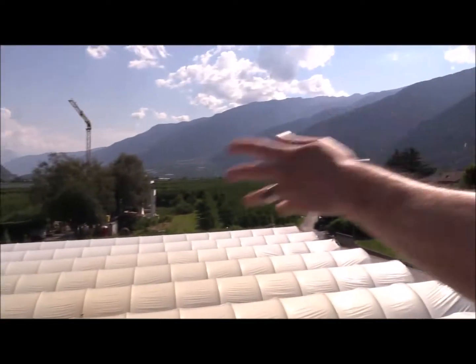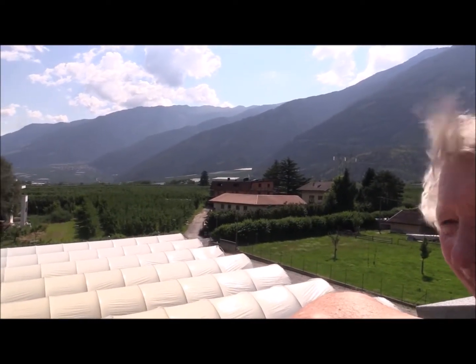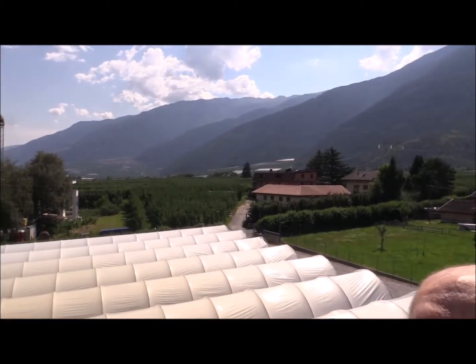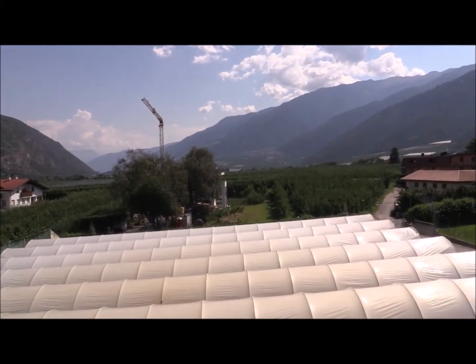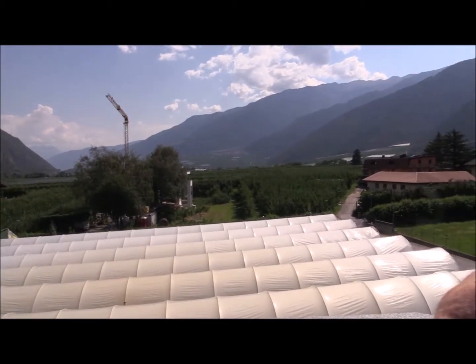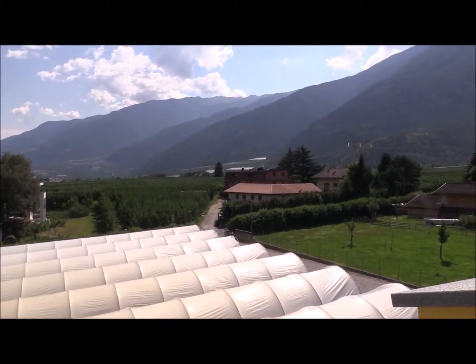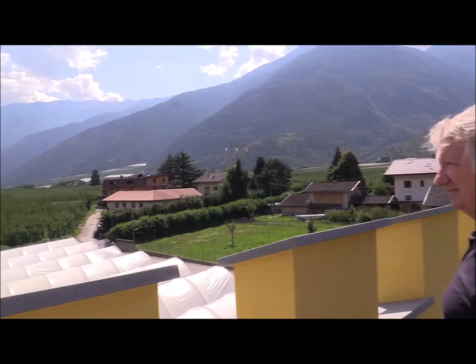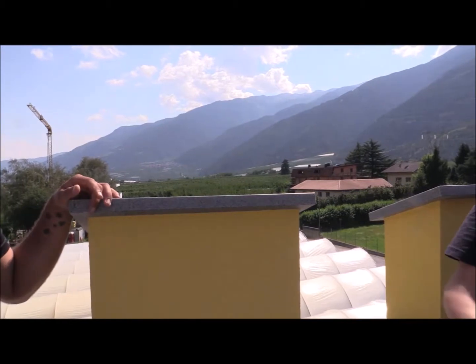And here is our 'plastic land' — all the fields covered, because the apple trees nearby are not organic. The organic apple farmers are contaminated as well, but they can't say anything: if they protest, the local marketing association that sells their apples kicks them out, so they lose their marketing structure and stay quiet. And the mayor of this town? He is an apple farmer.